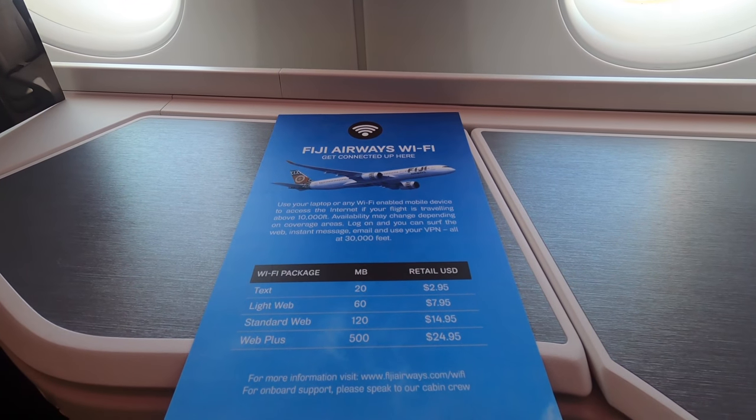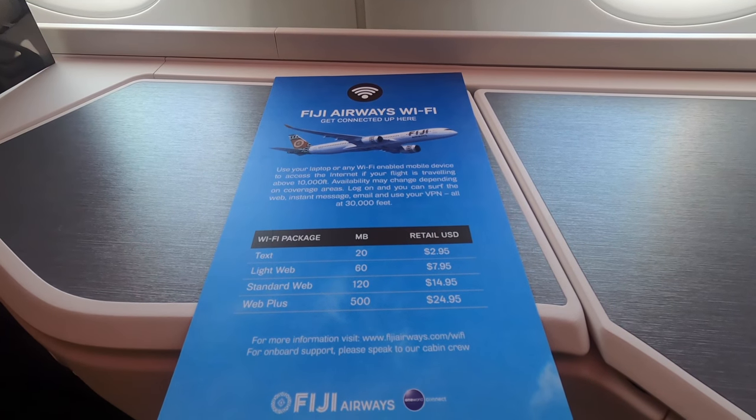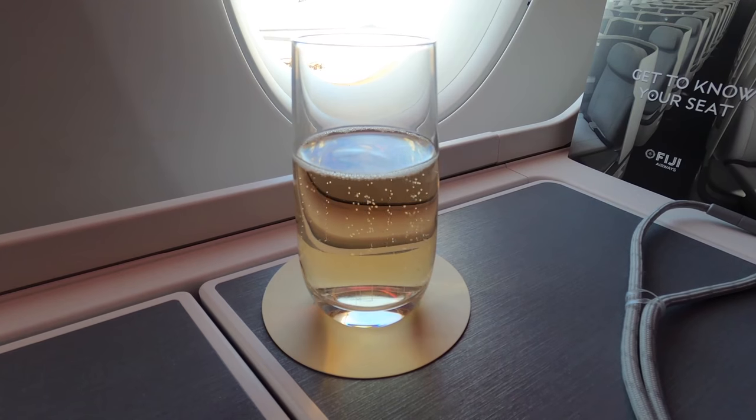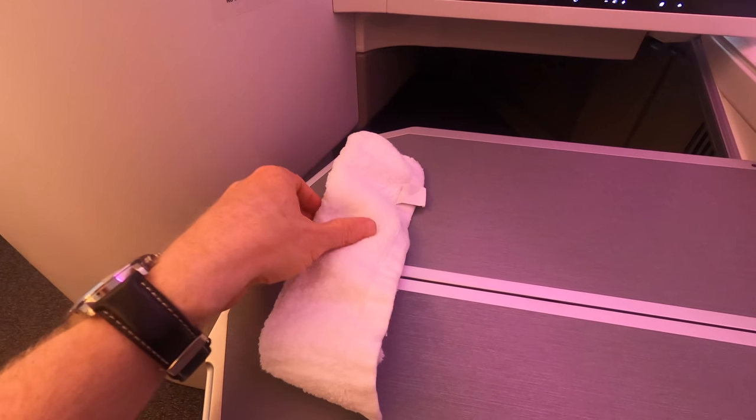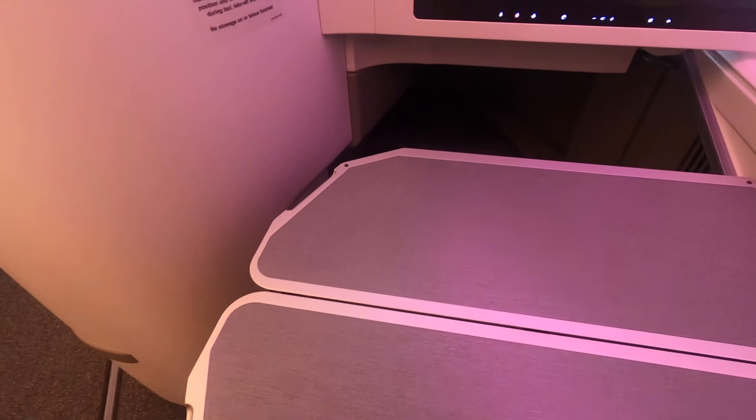There's also Wi-Fi, although unfortunately this costs extra regardless of travel class. Water, mock towels, and champagne were offered, as was a wet towel. Just before departure, I'll have a quick look at the in-flight entertainment.